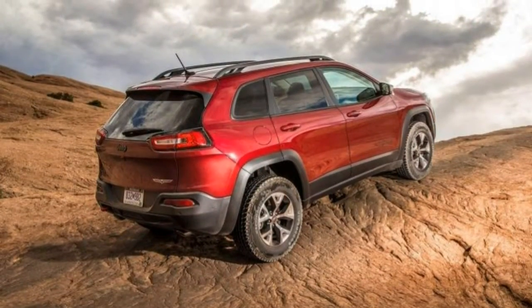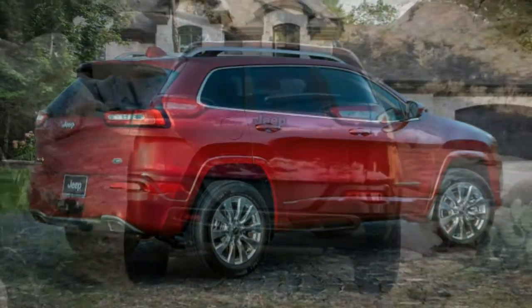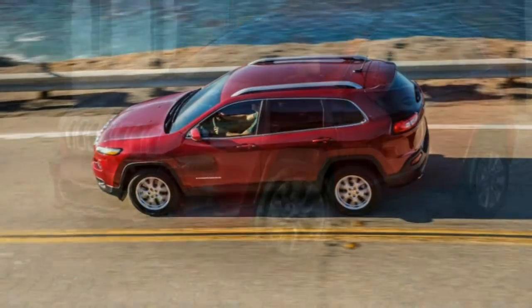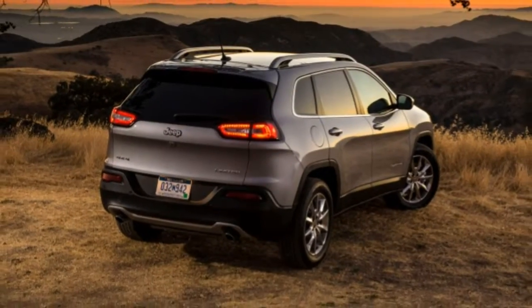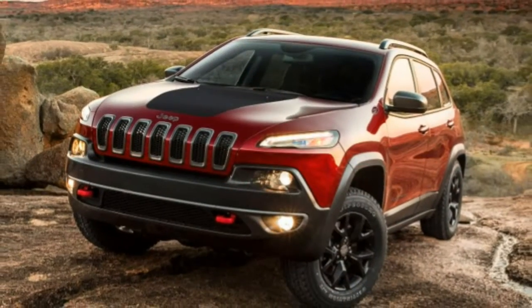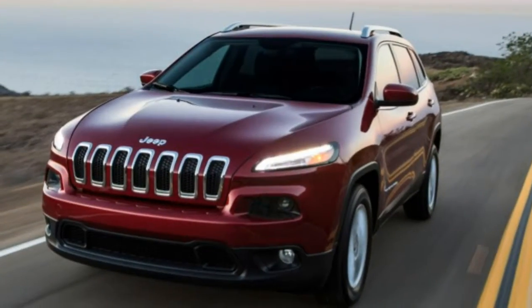A bit outside the common structure is the high-horsepower SRT trim level. It is broadly equipped like the Summit trim with some distinctions. Unique standard equipment includes a 6.4-litre V8 with 475 horsepower and 470 lb-ft of torque, a specialized all-wheel drive system tuned more for high-performance driving than off-road use, 20-inch wheels with performance tires, an adaptive sport-tuned suspension, sport-tuned steering and brakes, a sport body kit, and a limited-slip rear differential with selectable performance modes. Options for the SRT include a dual-pan panoramic sunroof, two 20-inch wheel styles, upgraded brakes, extended leather upholstery, a 19-speaker stereo, and a towing package.